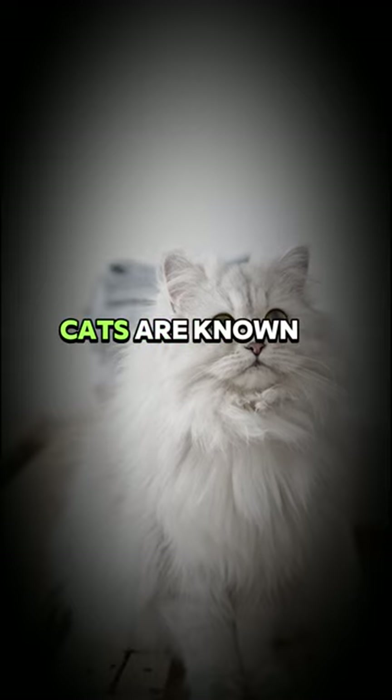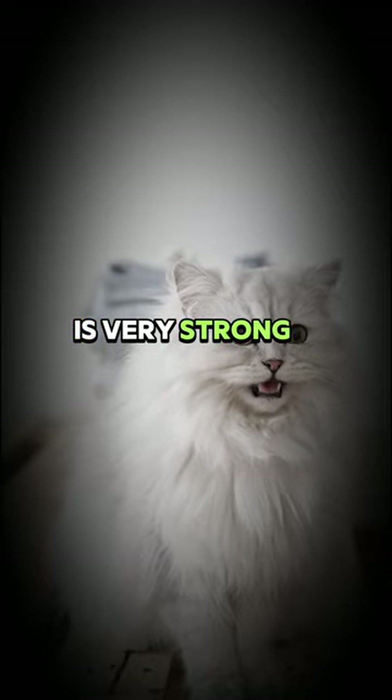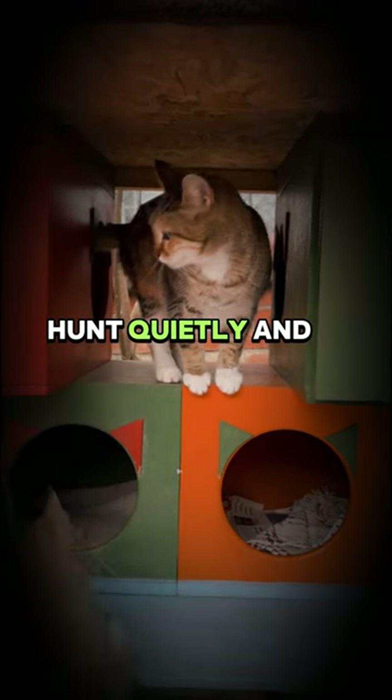Nocturnal hunters: cats are known as nocturnal hunters. Their night vision is very strong, allowing them to hunt in the dark. They also have a special claw mechanism that allows them to hunt quietly and swiftly.